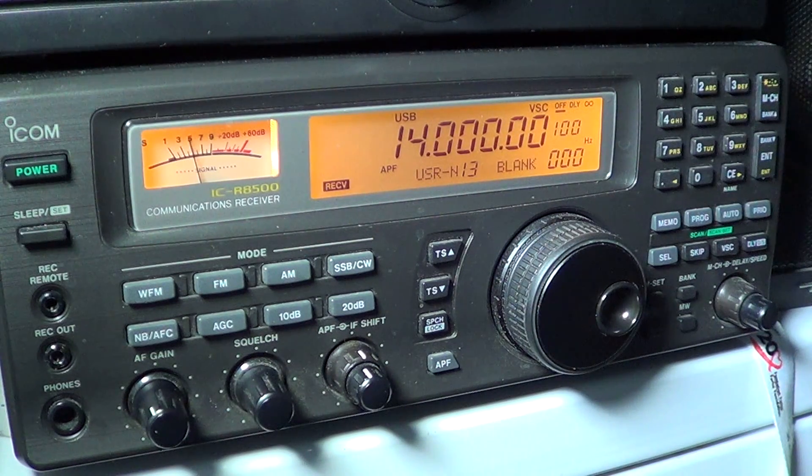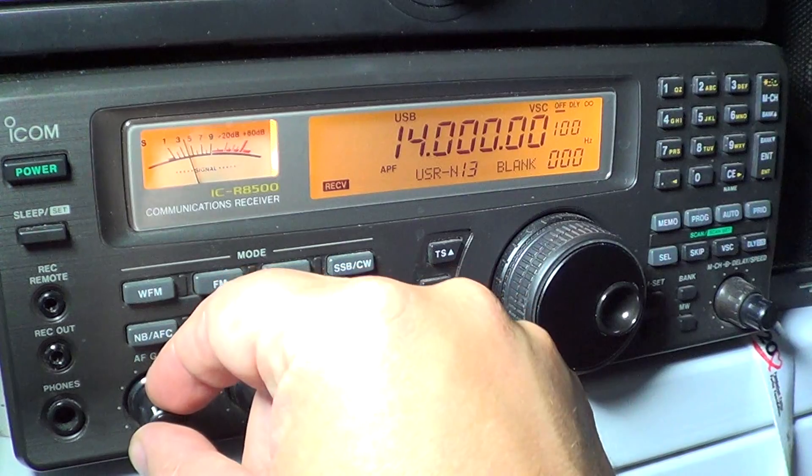From 14.350 to 15 megahertz there's a mishmash of all sorts of mysterious and unknown type signals. It's nice to take a listen — I've heard lots of interesting stuff both in the 20 meter amateur band and on the outskirts of the band where you have the utility signals. So let's start tuning.